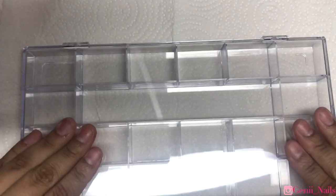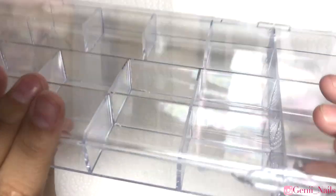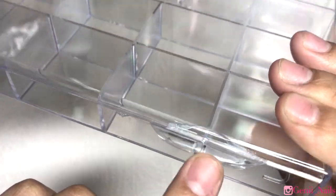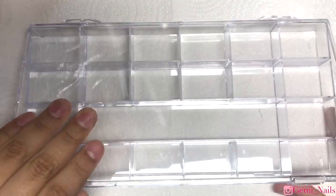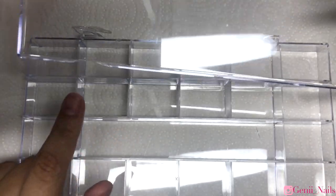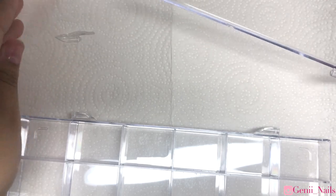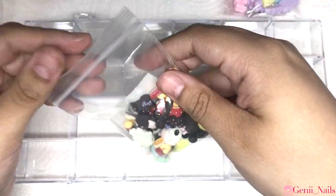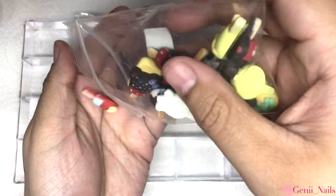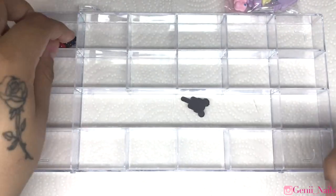Next we're moving on to these acrylic organizational containers. Unfortunately all three that I ordered came broken in some way, shape, or form. Here I'm showing you where they came broken — I'm not sure why, maybe they should improve their shipping for acrylic containers. They go for six dollars, which I thought was a really good price because these containers are really big. I've never experienced getting something through Shein that was broken before, but it's bearable — you can fix it.